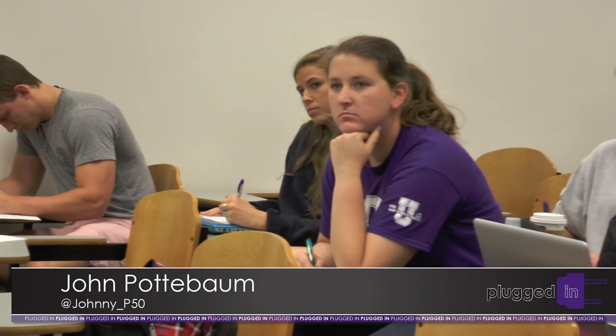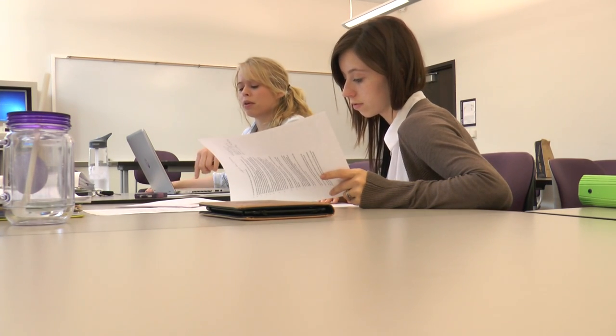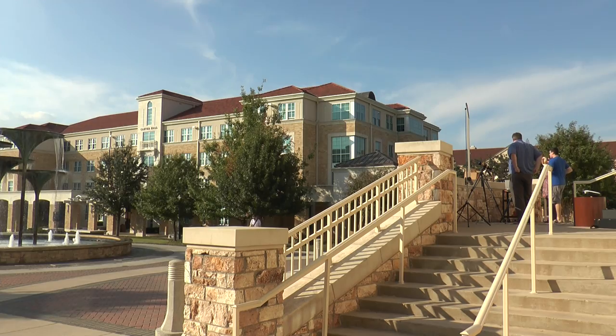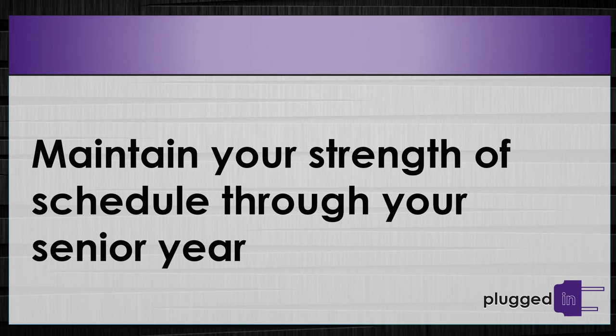Another school year is quickly approaching and high school seniors are getting ready to apply for college. John Padawam talked with Admissions to hear their suggestions for the application process. High school seniors agonize over the college application process. Since the college decision is so life-altering, students pigeonhole themselves into believing their application needs to be spotless. Dean of Admissions Ray Brown offers his best advice, such as maintaining your strength of schedule throughout your senior year.